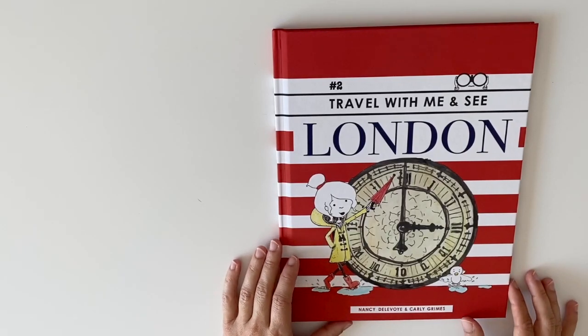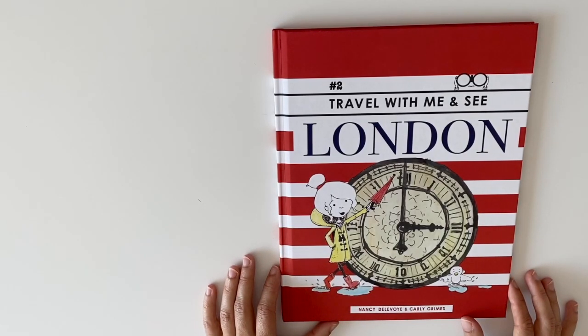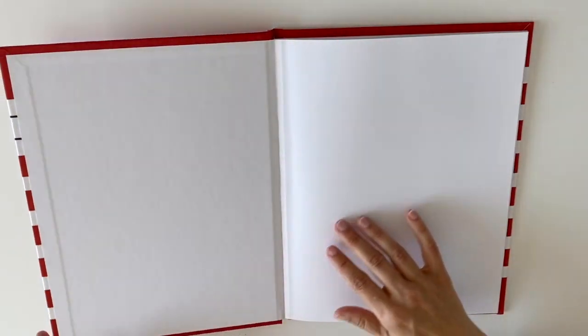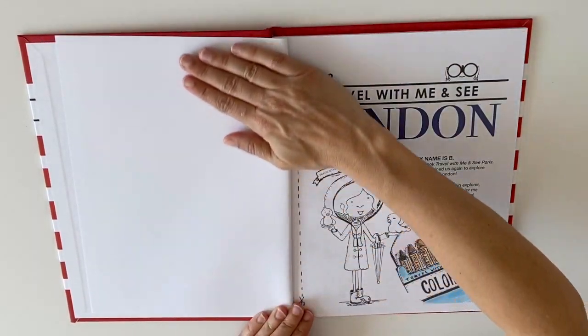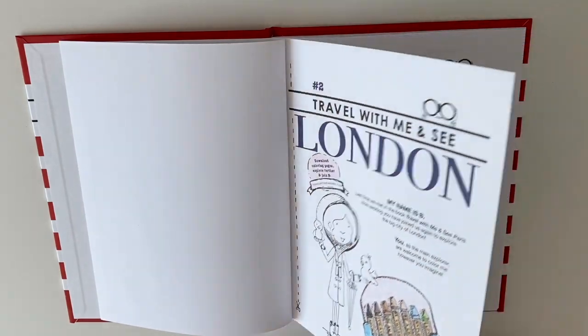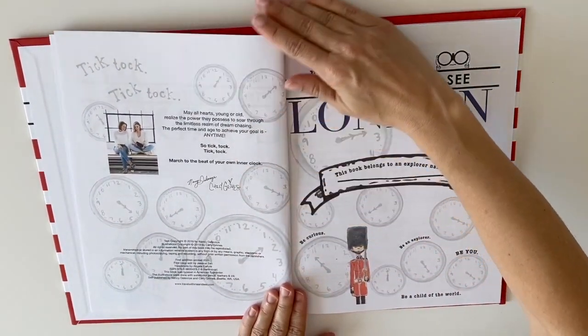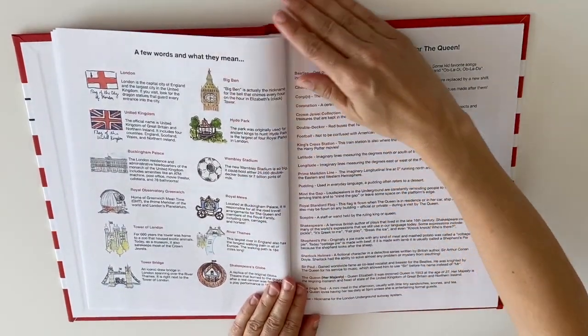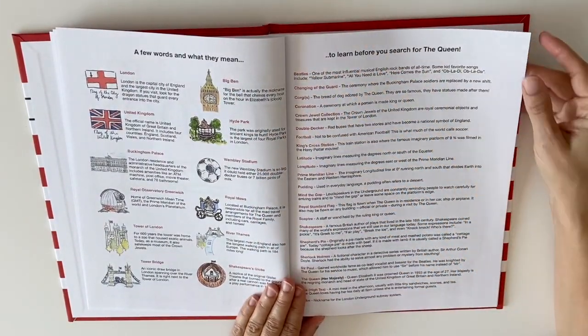Hello, explorers! Last time we met in the beautiful city of Paris. How exciting you have joined us again to explore the big city of London. My name is Carly Grimes and I'm the illustrator of Travel With Me and See. And my name is Nancy Delavoye, the author of Travel With Me and See.